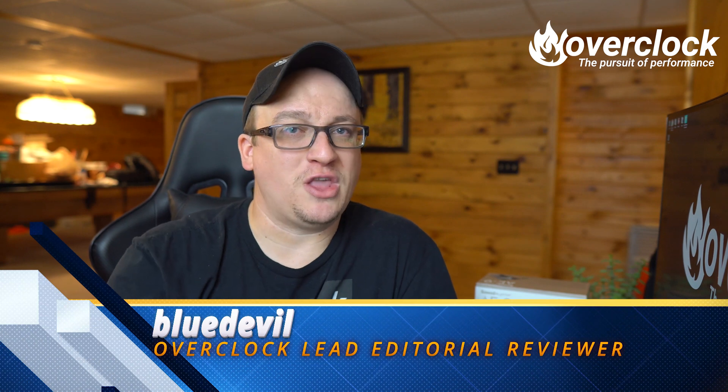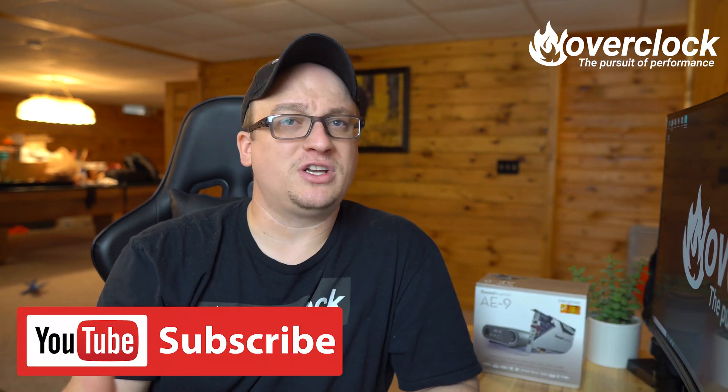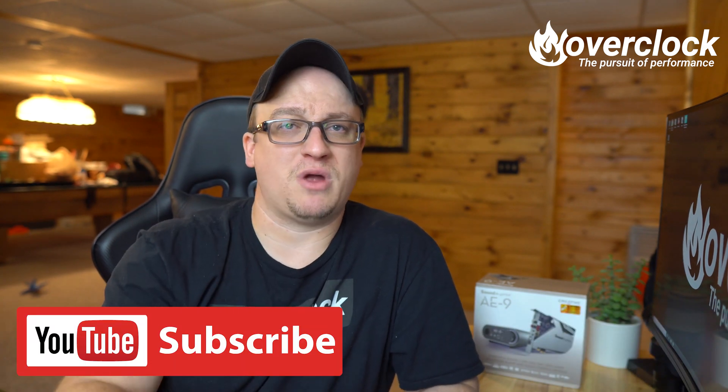Okay guys, I'm Blue Devil. Thank you for watching. Don't forget to smash that thumbs up and be sure to share the crap out of this. Thanks again guys — Blue Devil, out.